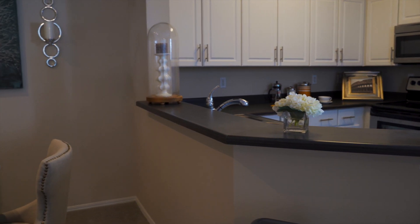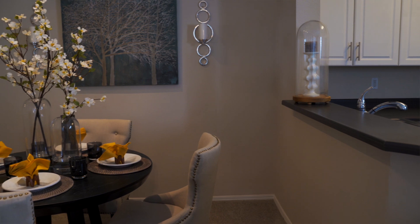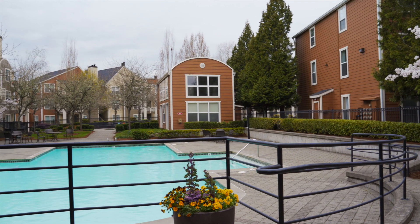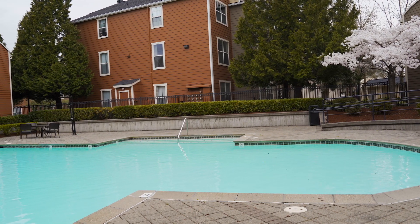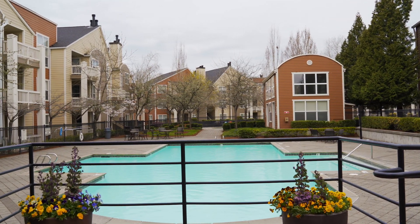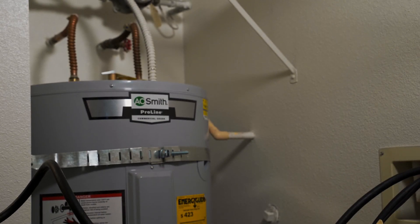Probably the top three challenges facing multifamily companies is addressing the tenant needs and the building needs at the same time. Number one would probably be increased humidity or moisture in the apartment. Two, we have building envelope issues and moisture where water is penetrating from the outside in. Anytime that you're introducing plumbing into a building, you're introducing moisture that gives a potential of a water leak.